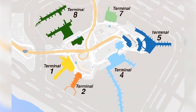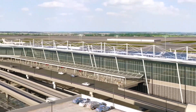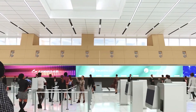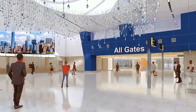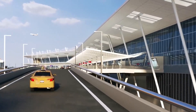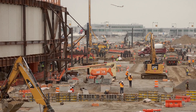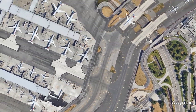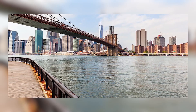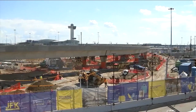Construction doesn't stop at Terminal 1. Terminal 6 is also getting a significant upgrade. This 1.2 million square foot terminal will feature a giant new check-in space and a centralized security area, making the process smoother for travelers. The design ensures passengers won't have to drag their luggage far, and connections between terminals will be easier. Terminal 6 will connect directly to Terminal 5, improving overall traffic flow within the airport. Creating this new infrastructure involves massive logistical challenges. JFK is surrounded by dense neighborhoods and congested highways, making traditional trucking impractical. Instead, workers are utilizing New York's waterways to transport materials — barges carry rocks and sand from as far away as the Catskills, significantly reducing truck trips and minimizing traffic and pollution.